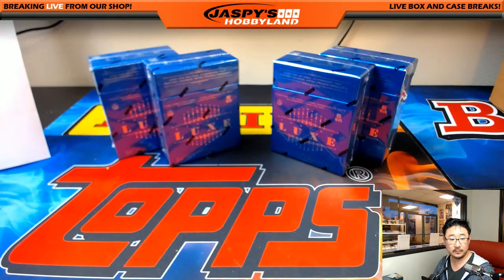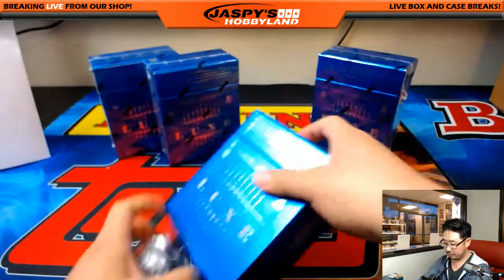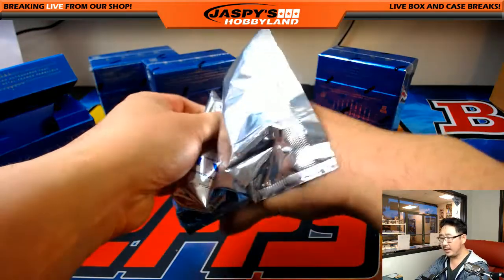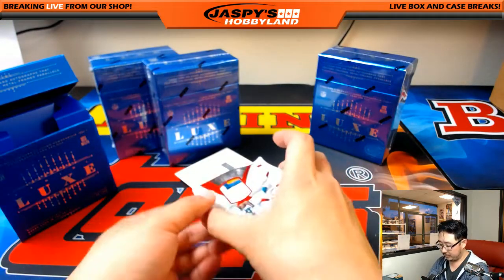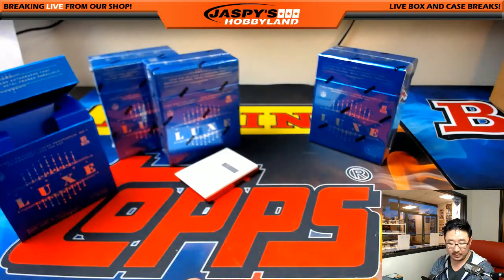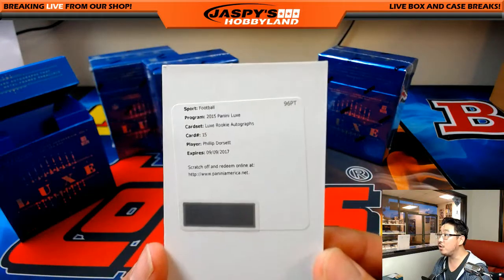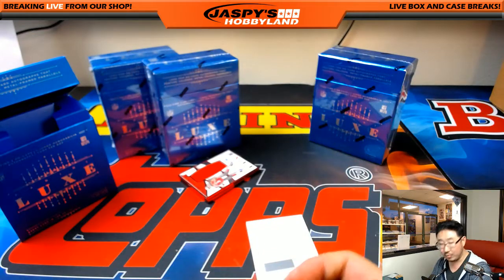That was the first box. The next one. We got a three-color patch, Jarvis Landry, 41 out of 49, die cut for the Dolphins — Jim Milner with that one. Another redemption — it's Lux Rookie Autographs, Philip Dorsett for the Colts, and that'll go to Reginald.